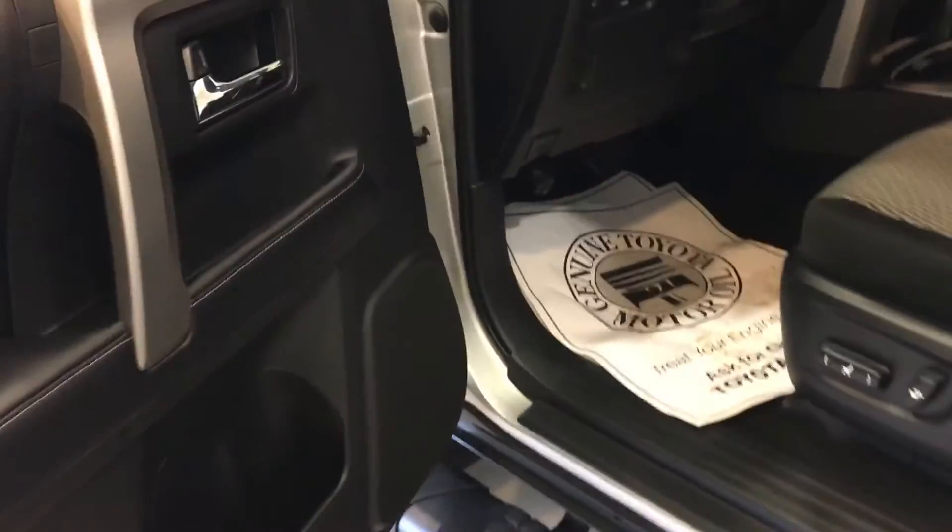Seats up to five people, this one does. Got the cloth interior — everybody don't like leather. Got the 400 watt outlet in the back. You got Bluetooth, cruise control, all that standard.